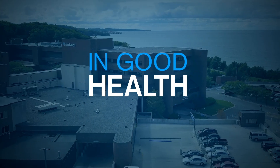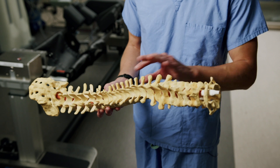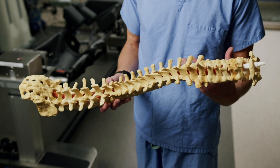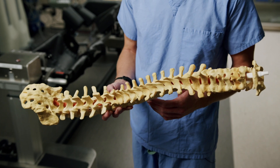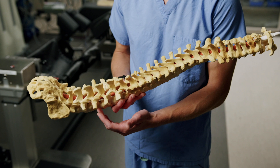In Good Health, brought to you by McLaren Northern Michigan. The spine itself has a certain architecture and design to it that allows a patient to be evenly balanced — 24 vertebral bodies, 23 discs in the normal adult, and 31 paired spinal nerves that typically exit in most adults. My name is Justin Thomas, and I'm a neurosurgeon at McLaren Northern Michigan.